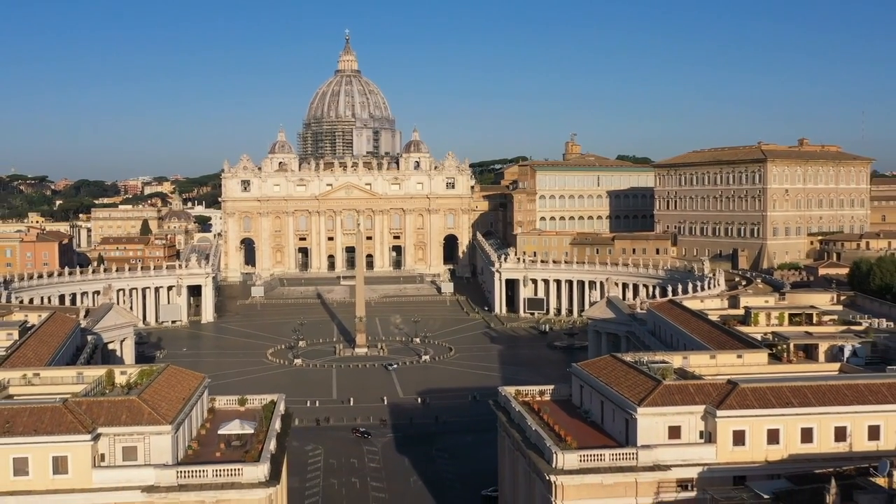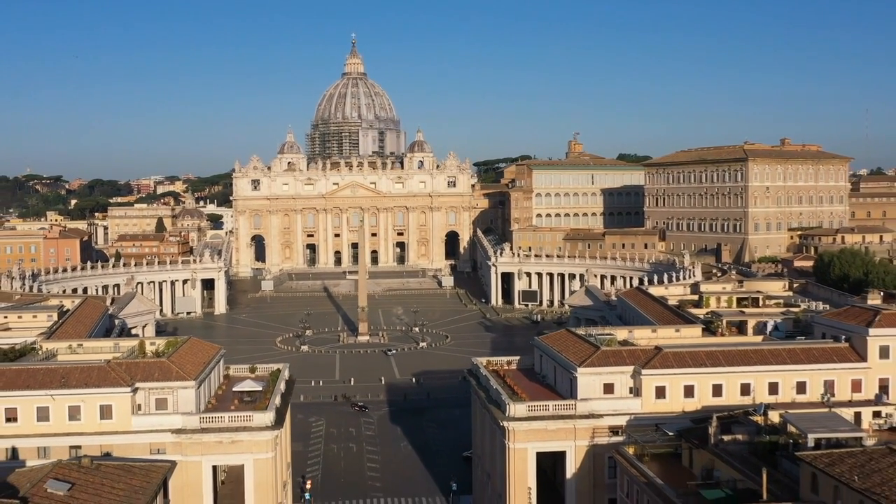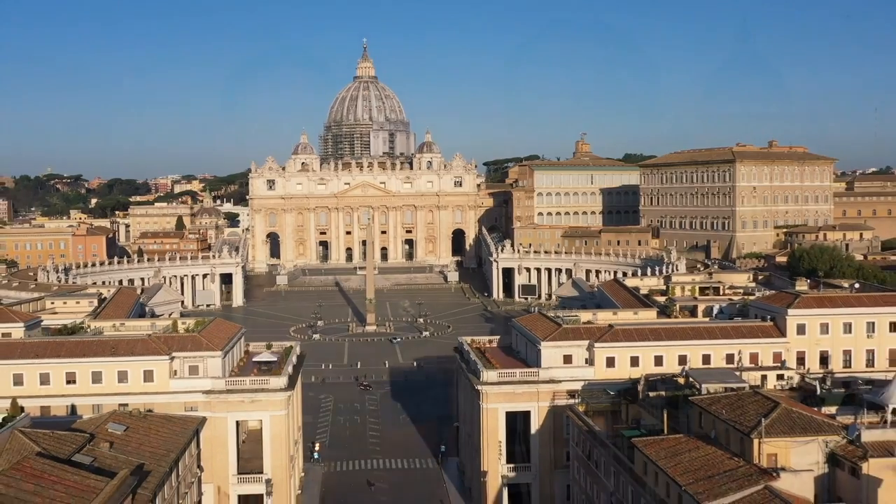We hope that you enjoyed this video about the Vatican City, and perhaps it will inspire you to visit the smallest country in the world during your next trip to Rome. As usual, if you have any questions, please leave a comment below — we love to hear from you and respond. We will see you in our next video.